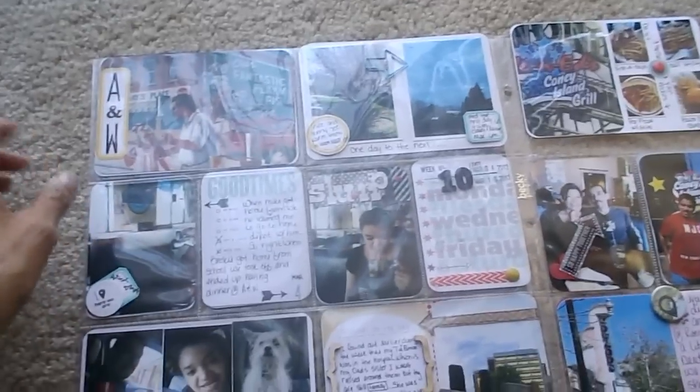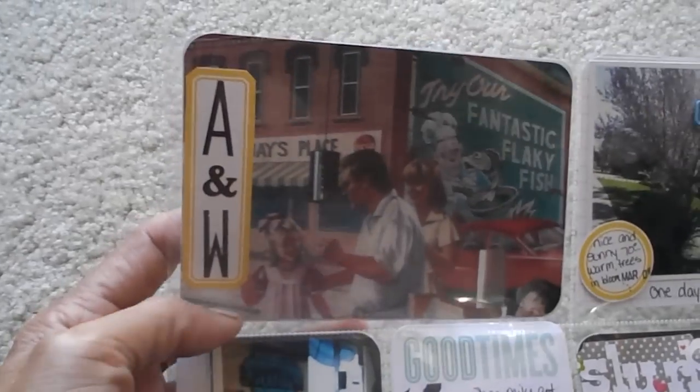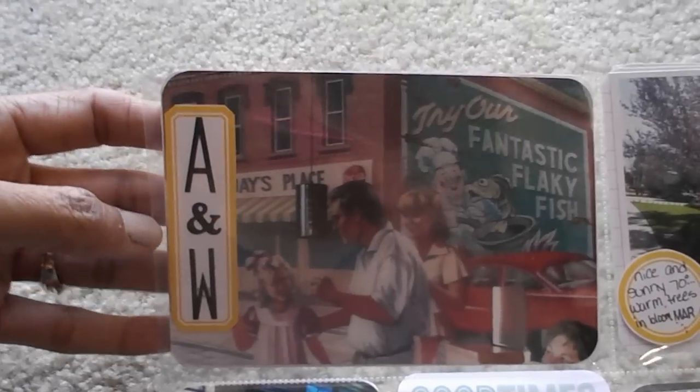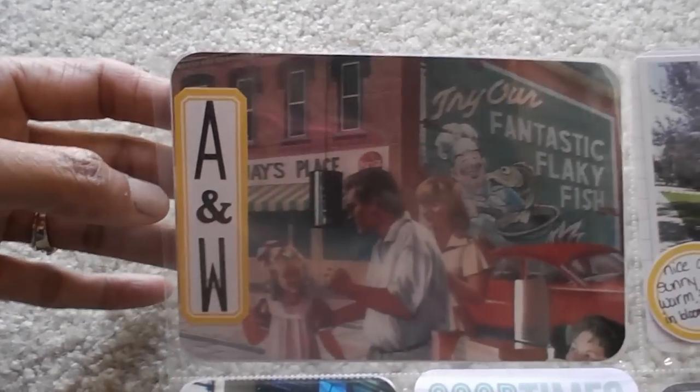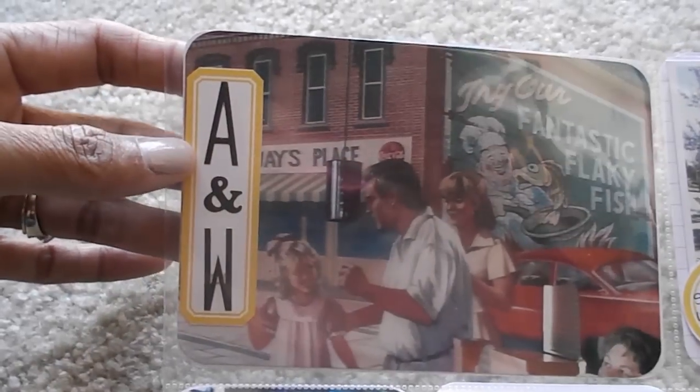I wanted to share my week 10 with you and show you what I did. I used these printables by Studio Calico — they're actually only a dollar ninety-nine, or if you're a member it's a dollar seventy, and you can print them out as many times as you want.